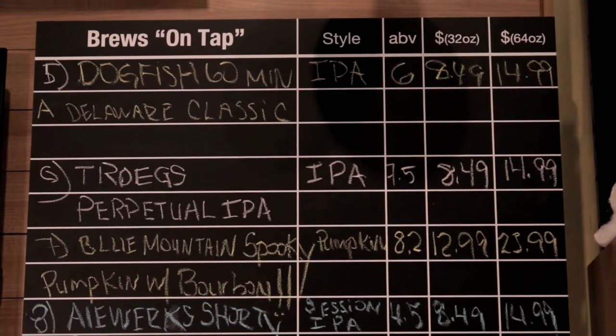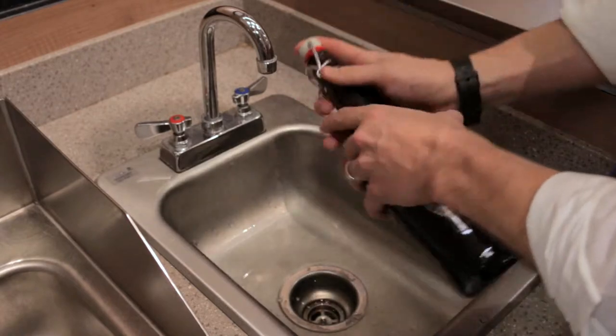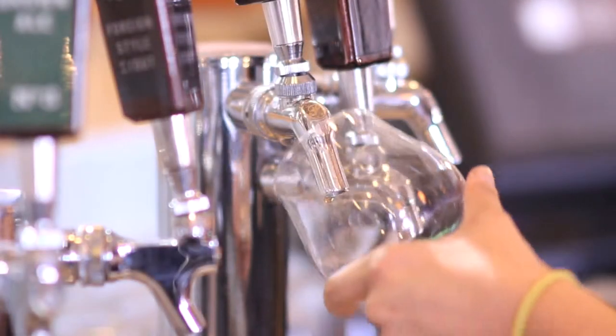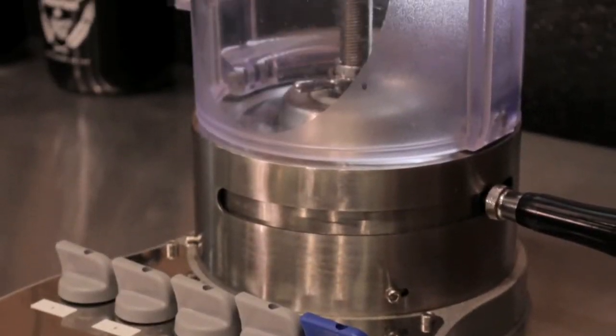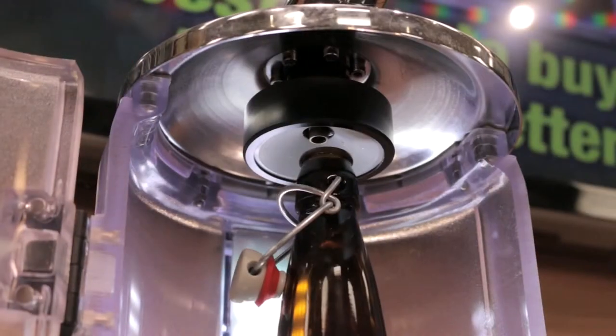When you select your beer, the attendant will give your reusable bottle a cold water rinse to cool it down and reduce beer foaming. Growlers are commonly filled from standard tap faucets, just like a glass of beer, but some retailers have invested in special tap systems specifically designed for maintaining beer freshness in growlers.